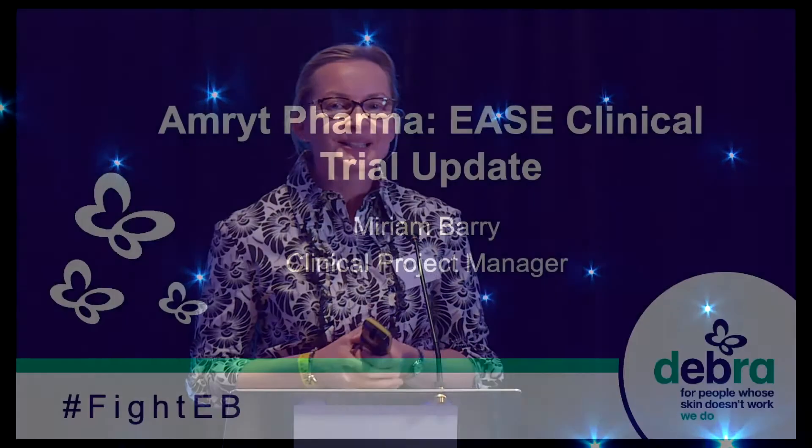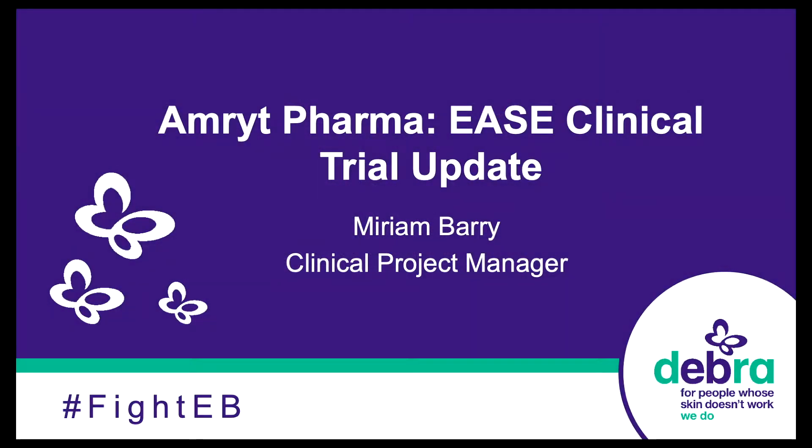Good afternoon, everybody. My name is Miriam Barry. I'm from Amrit Pharma in Ireland. Thank you very much to Deborah, Ben, Caroline, and everybody for having me and welcoming me here today. The most important thing about this slide is that I'm not a scientist — I'm the clinical project manager at Amrit. While there are some scientific slides in this, I'll do my best to explain them, and any questions you might have I can take back to our in-house scientists.